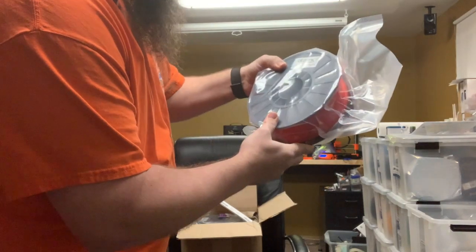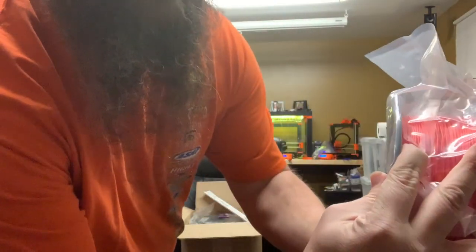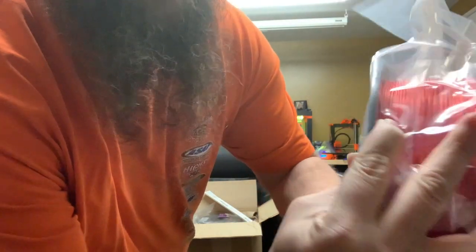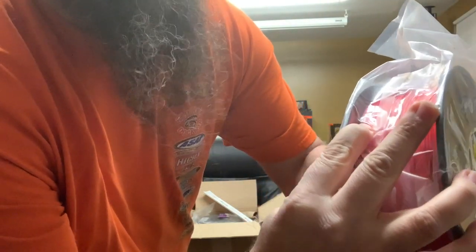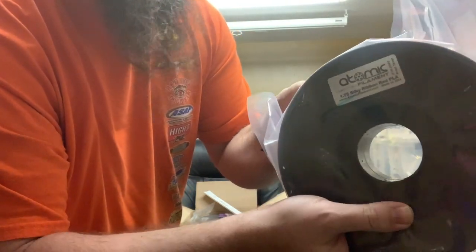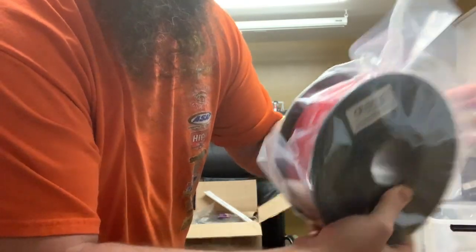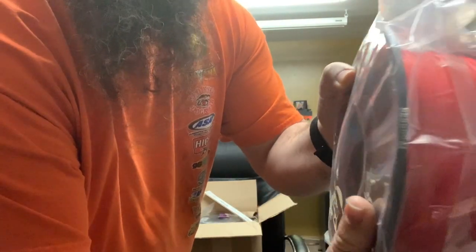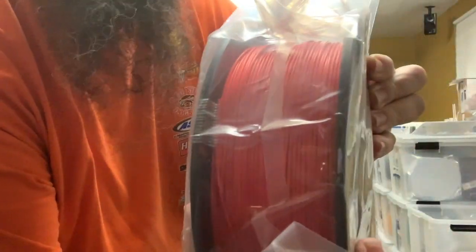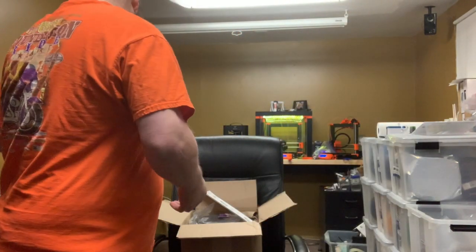All right, this one is called Silky Ribbon Red Peel Bag. It's got a nice... it's not as silky, at least through this plastic bag, as Poly Alchemy, but it has a really, really sophisticated sheen to it. I don't know if that's gonna come through on camera.